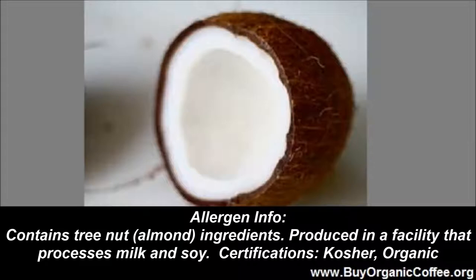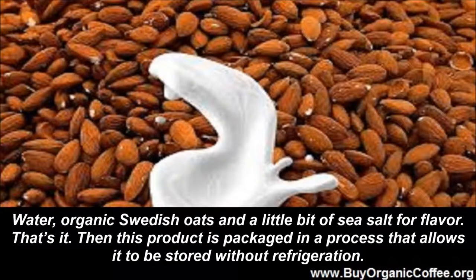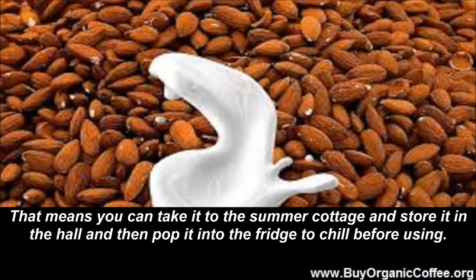Or would you prefer oats? Oatly makes an organic oat drink that you can use in your organic coffee. Ingredients: water, organic Swedish oats, and a little bit of sea salt for flavor. That's it. This product is packaged in a process that allows it to be stored without refrigeration, meaning you can take it to the summer cottage, store it in the hall, and then pop it into the fridge to chill before using.